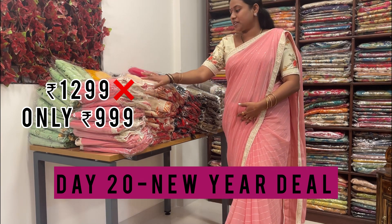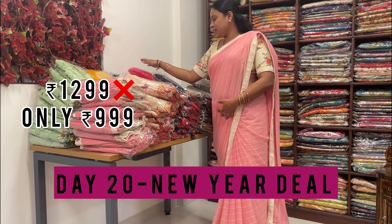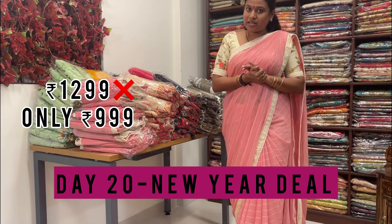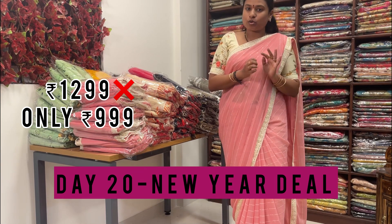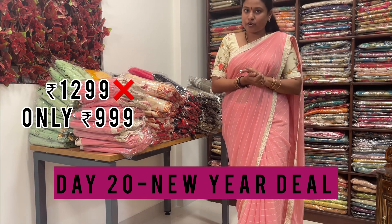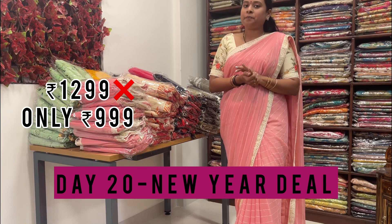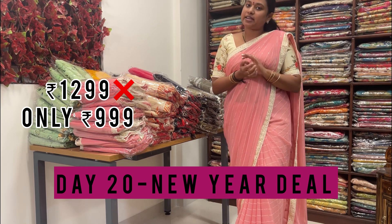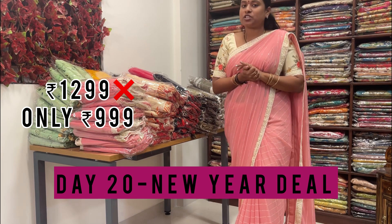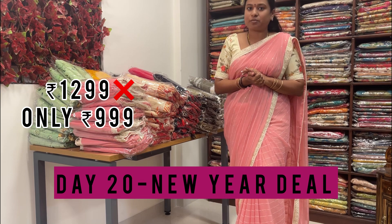I've shown each and every design — pink, sandal, black, gray, light gray, green, pink, black, yellow, green — all colors shown. These are chiffon fancy sarees, offer price triple nine, original rate 1299. Don't miss this offer. Take a screenshot and DM us — we will reply. You can also WhatsApp us at 6366 122 166. We reply to all inquiries. Thank you, thanks for watching!